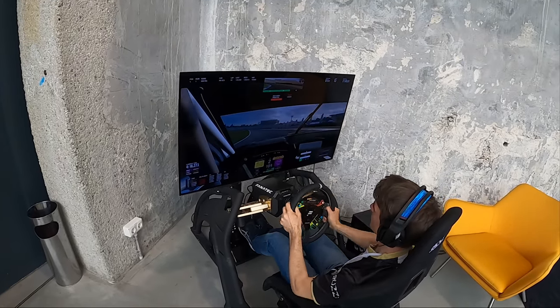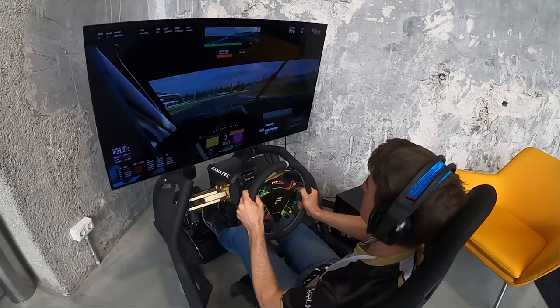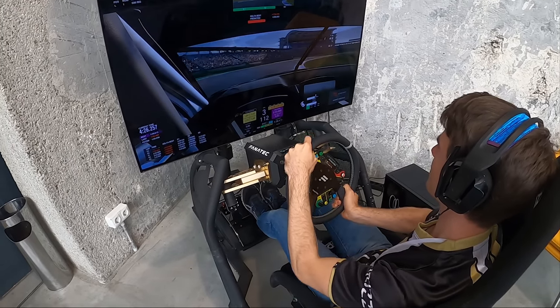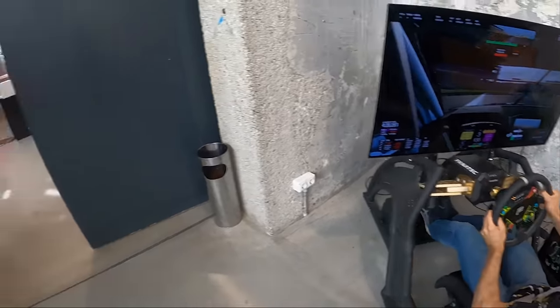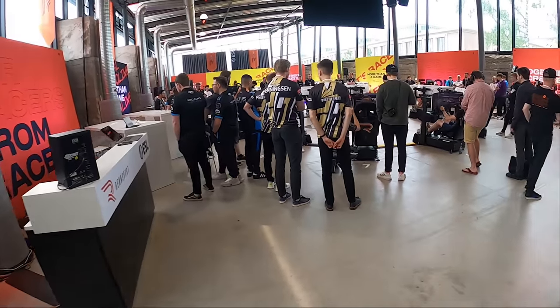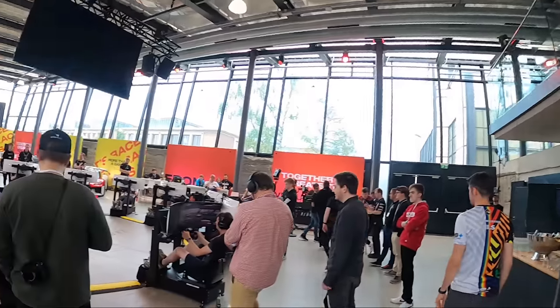We've got some more Fanatec Wrensport rigs with people trying things out. This guy is absolutely driving on the limit — look at this focus! He's got the Fanatec official Porsche rim there, pushing it to the max with the force feedback cranked up.